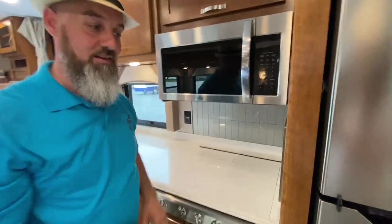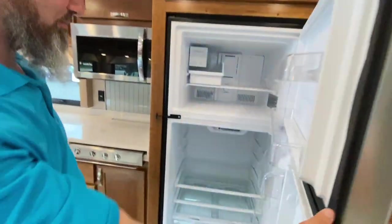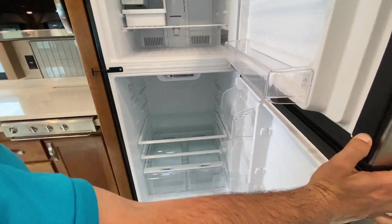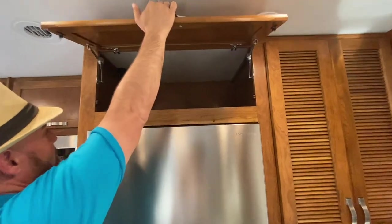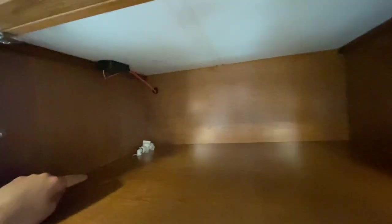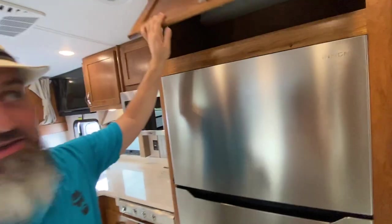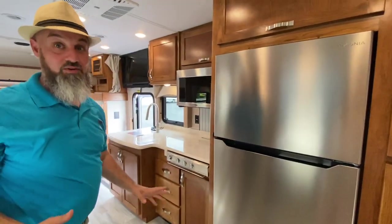There's a residential refrigerator — look at how big that is — with an ice maker and tons of storage above it. You can see a little white shut-off valve in there — that's the shutoff to the water feed for the ice maker for winterization. They make it really easy to access; some manufacturers hide it and make it difficult to find.